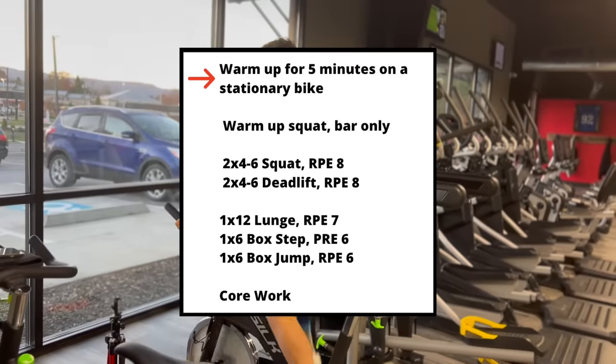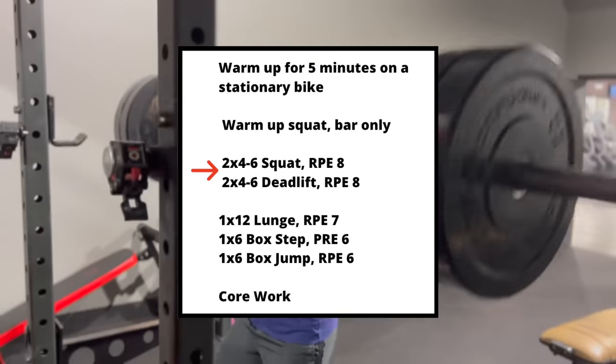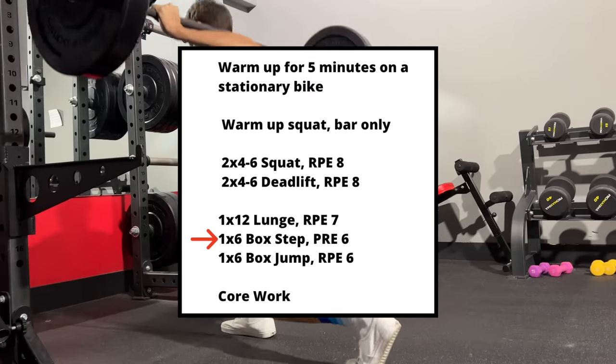Here's what a typical gym session should look like: warm up on a stationary bike for five minutes, then do a warm-up set of squats with just the bar. Then get into your main heavy lifts — the squat and the deadlift — and finish with some lighter lifts like lunges, box steps, or box jumps. This is just an example and not every workout should look exactly like this. In fact, your gym sessions should be changing over time.